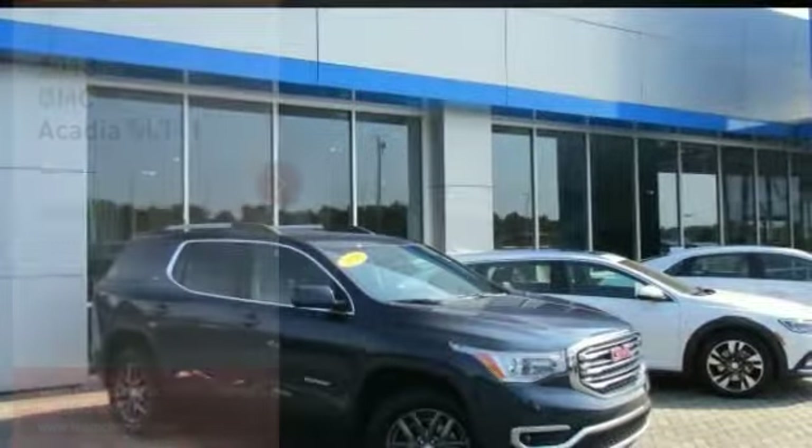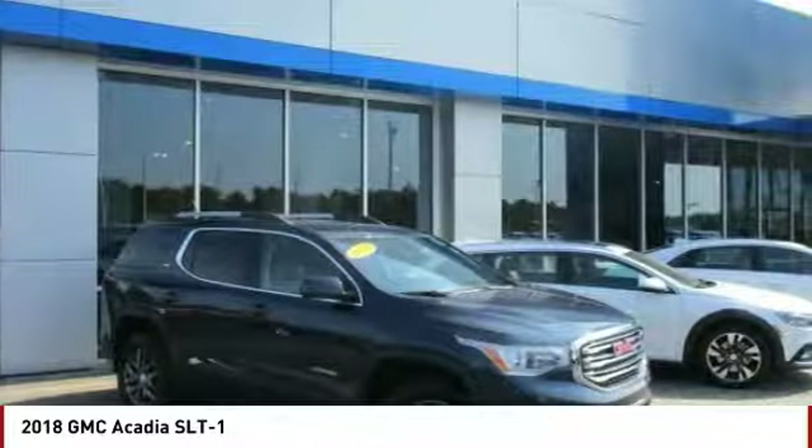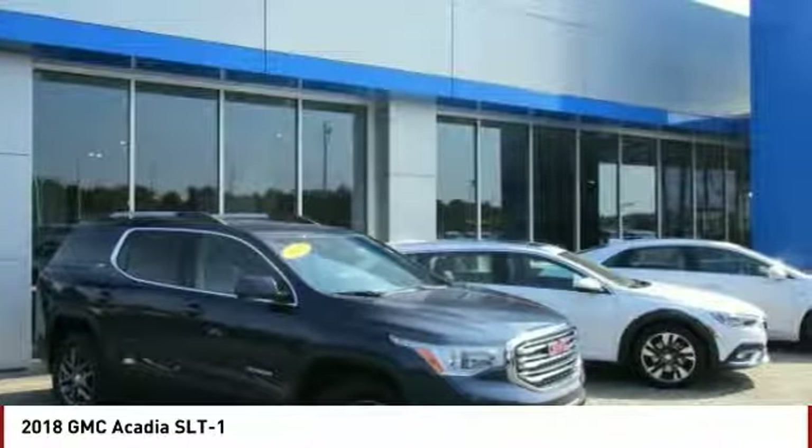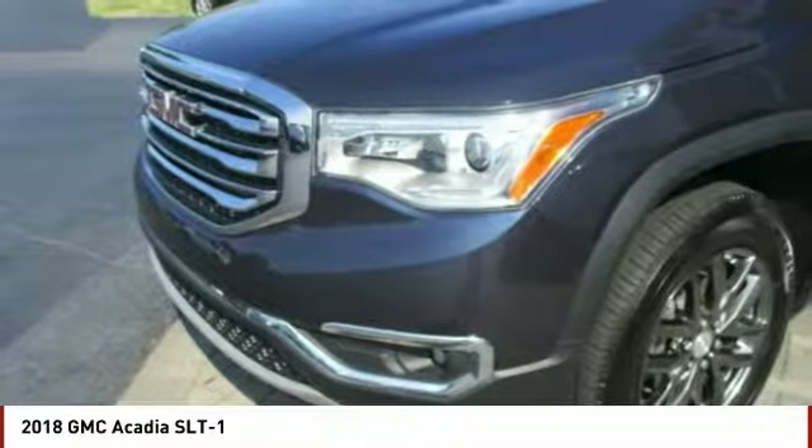Take a ride in the 2018 Acadia. The GMC Acadia has great capability coupled with exceptional safety, offering better highway fuel economy than any other 8-passenger SUV.